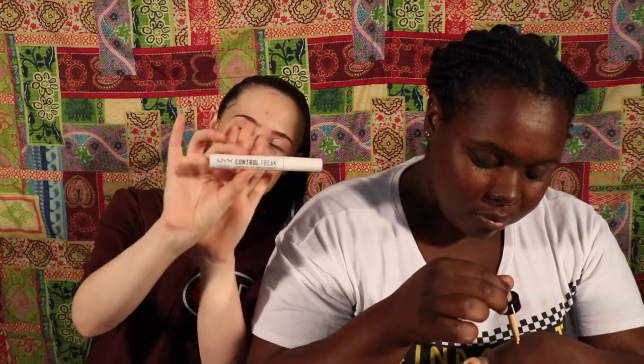I'm low-key nervous for this. Me too. I'm nervous about what people are gonna say. No trolls. So for foundation, we have Giorgio Armani — this is in the color 2, the lightest shade. And Shailene starts with brow gel by NYX, the Control Freak. You know, we're control freaks.